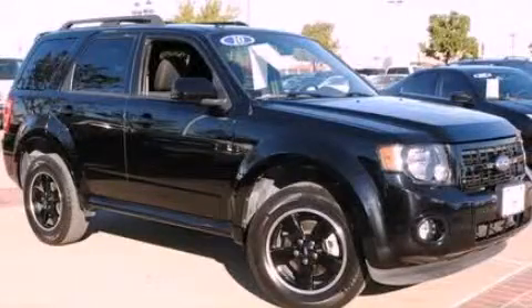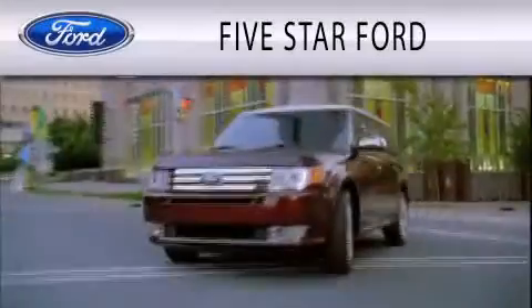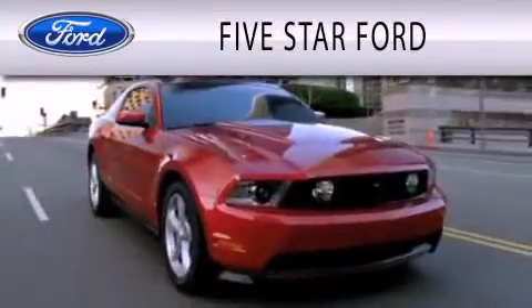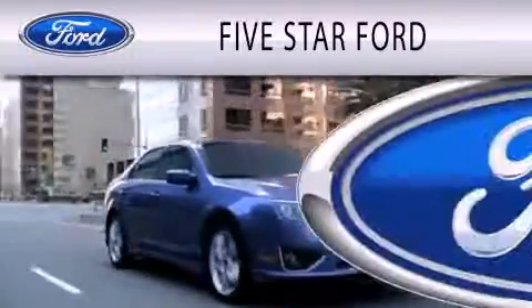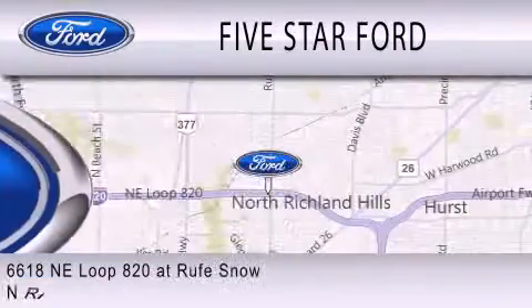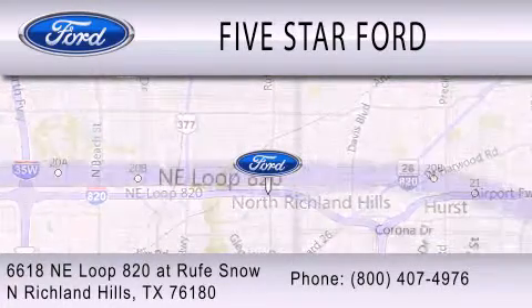This vehicle is sure to sell fast. Call and arrange your test drive today. Five Star Ford is dedicated to doing everything possible to ensure that the experience you have of selecting your vehicle is as pleasant as possible. We are located at 6618 Northeast Loop 820 at Rufe Snow in North Richland Hills.